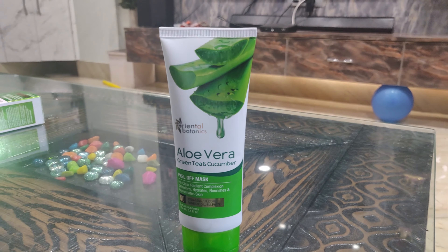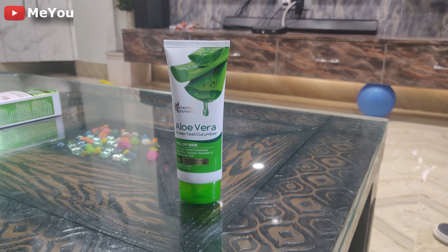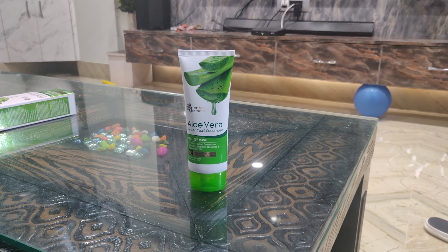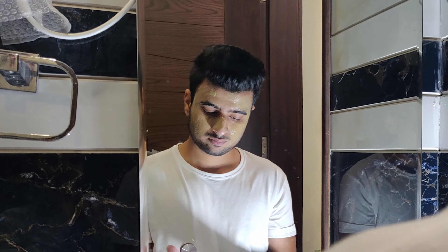Now let's talk about the Oriental Botanics Aloe Vera, Green Tea and Cucumber Peel-Off Mask. This peel-off mask gives a clear, radiant complexion and detoxifies and hydrates your skin. The most important thing is that it is paraben-free, silicone-free and sulfate-free, so it is completely organic.